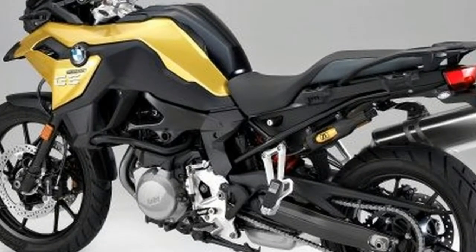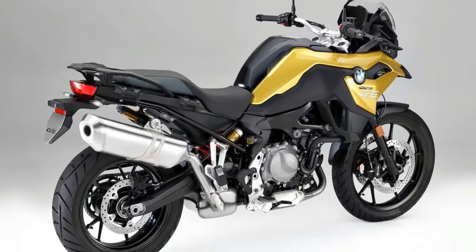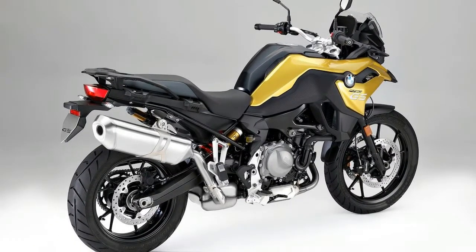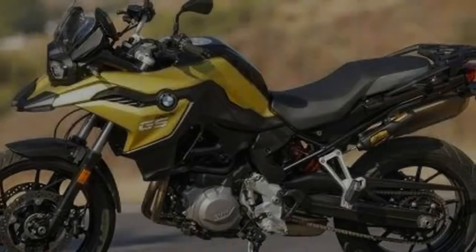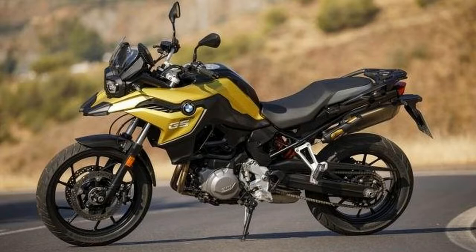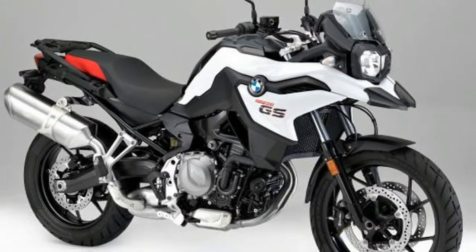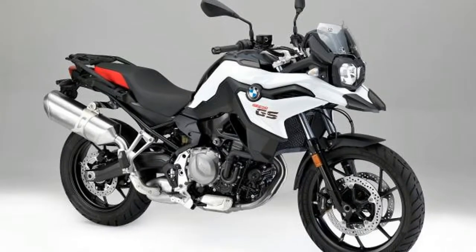Both bikes are physically larger than the previous F700GS and F800GS, and feature redesigned chassis with sheet-fabricated spars in which the top, front, and rear of the engine are clamped for greater torsional rigidity. A new transmission includes an anti-hop clutch and gear shift assist pro for fast up and down shifts.